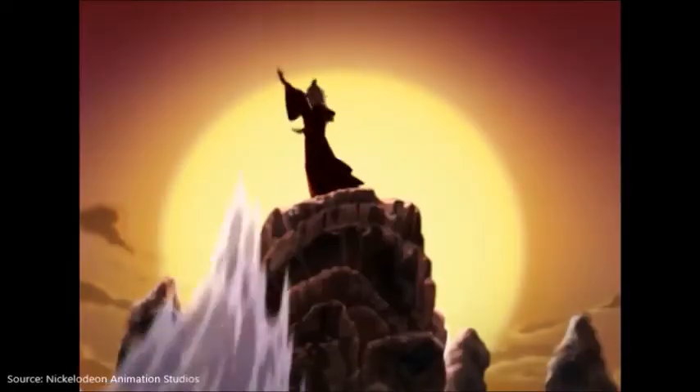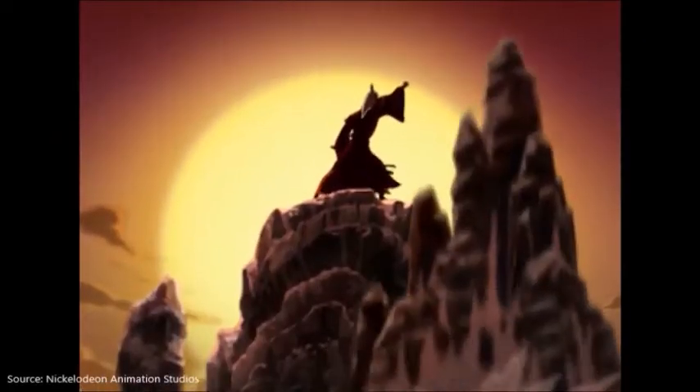Only the Avatar, master of all four elements, could stop them. But when the world needed him most, he vanished.